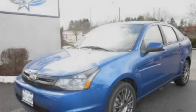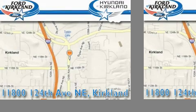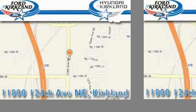Stop by today and test-drive this vehicle for yourself. Ford & Hyundai of Kirkland is located at 11800 124th Northeast in Kirkland. Our goal is to exceed all of your expectations to ensure that you'll return for future visits.